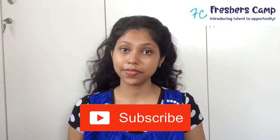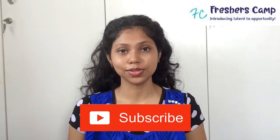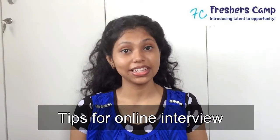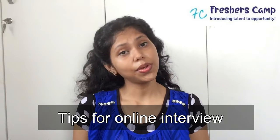Hello everyone, welcome back to our channel. I'm from Freshers Camp — hope you all are doing great. If you haven't subscribed to our channel, please do so and hit the bell button to get the latest updates. Today I'm going to give you some tips about online interviews, as we all know that we are having a very challenging situation during COVID-19, because most work and interviews are now happening online.